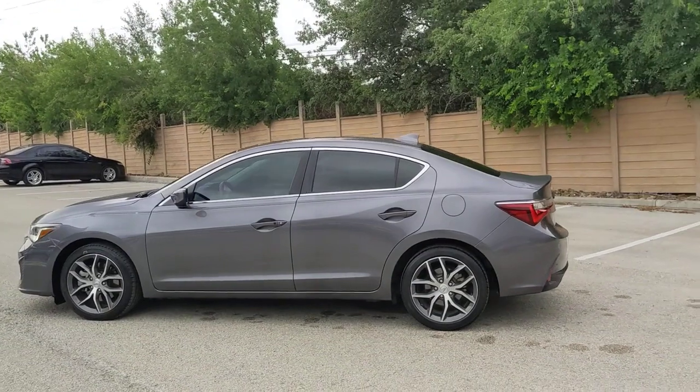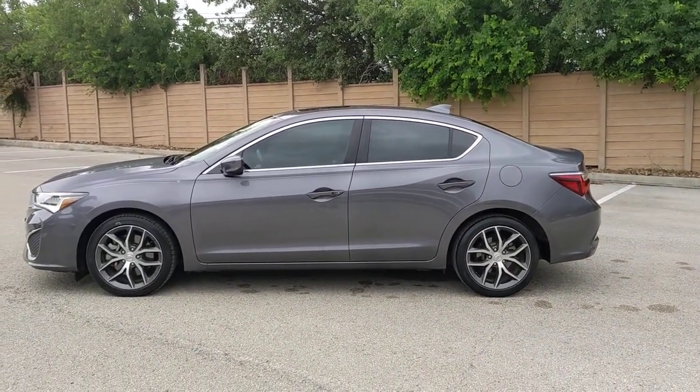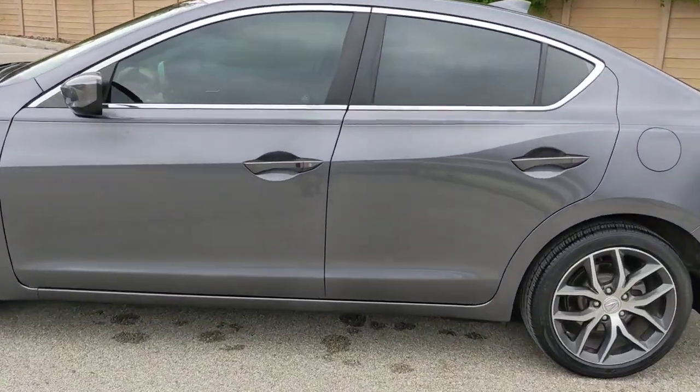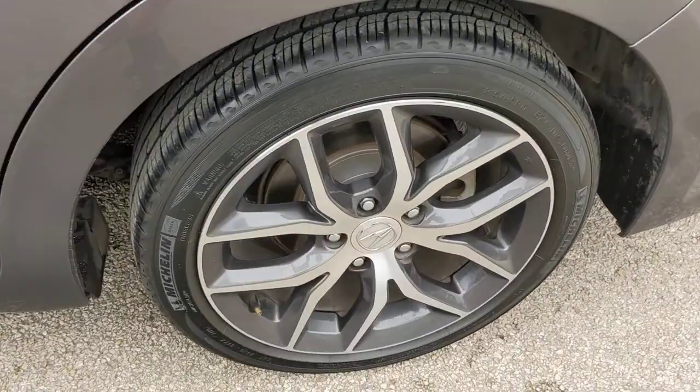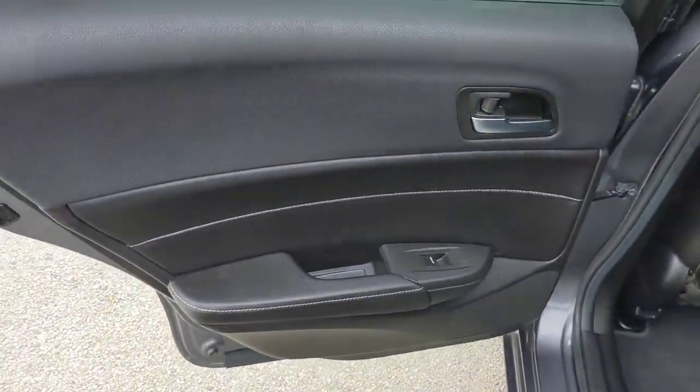These are just some of the great options this vehicle comes with: lane departure warning, sun/moonroof, keyless entry, backup camera, satellite radio, power passenger seat, keyless start, heated mirrors, adaptive cruise control, and lane keeping assist.